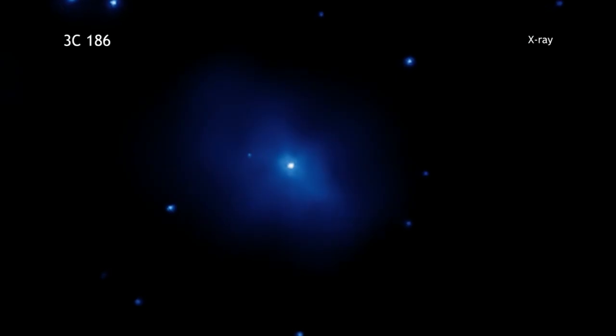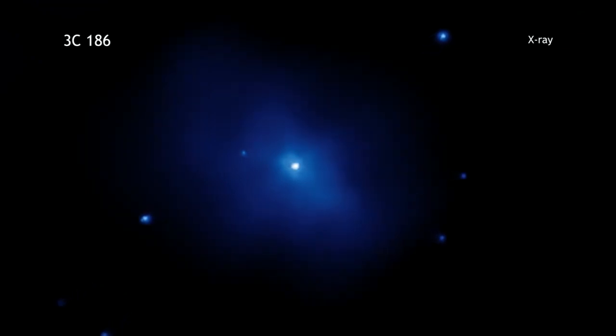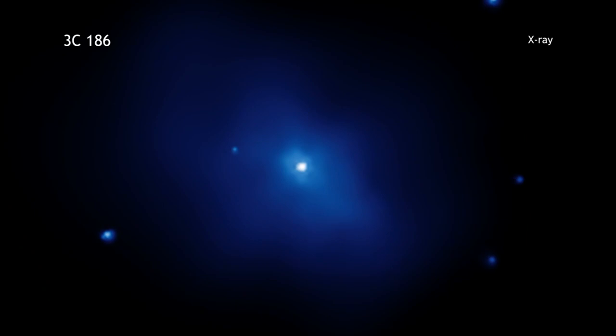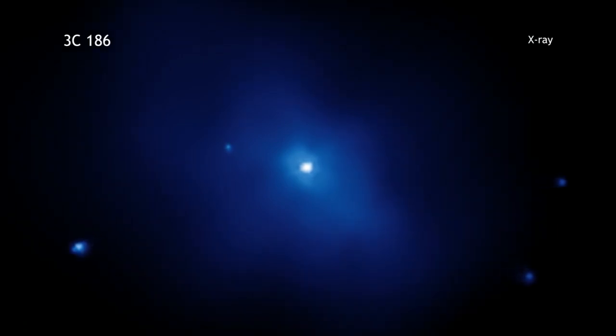A galaxy cluster containing a structure never previously seen so far from Earth has been observed by NASA's Chandra X-ray Observatory. The cluster is also interesting to astronomers because a bright quasar, known as 3C186, is found at its center. Dr. Aneta Chymkinawska of the Harvard-Smithsonian Center for Astrophysics led the team's research on this result and discusses it with us.